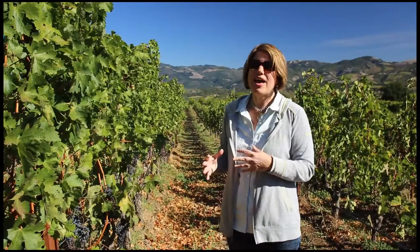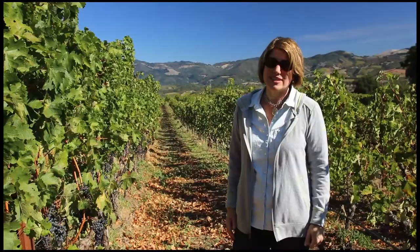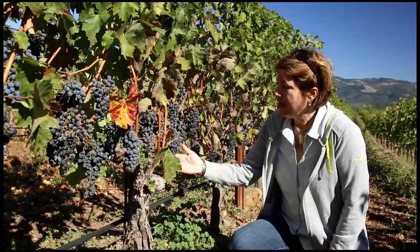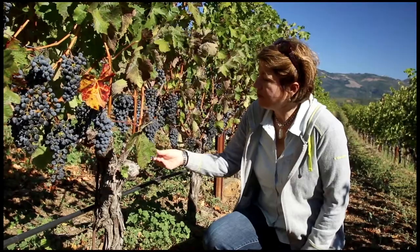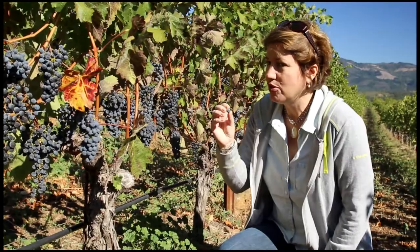It has this kind of lightness — I like to say lightness on its feet — that you don't find in every Cabernet, and it's what gives the wines their distinctiveness. What's so nice about the Cabernet we grow here is how small the berries are. You want Cabernet berries to be as small as possible because the color comes from the skin, and a lot of the complexity of the wine comes from the skin. So the more skin-to-juice ratio, the better.